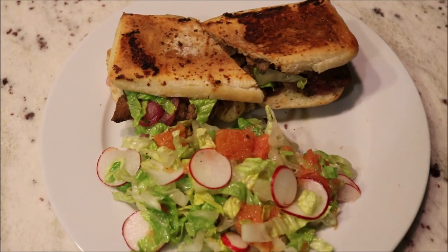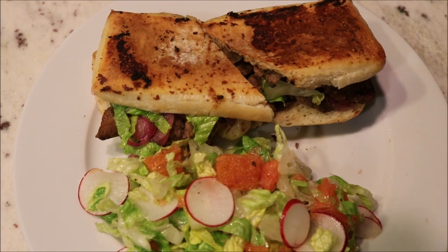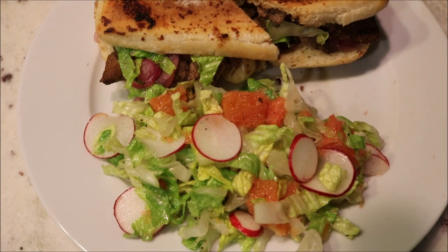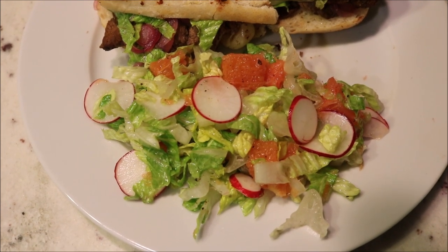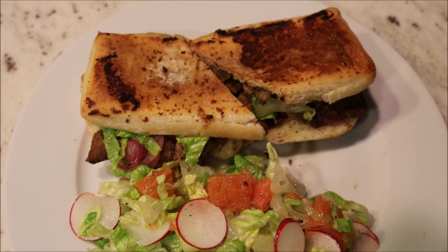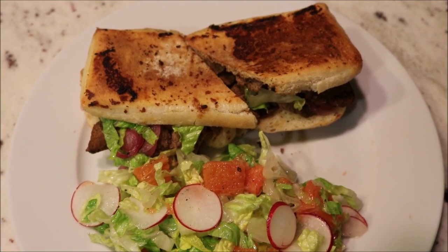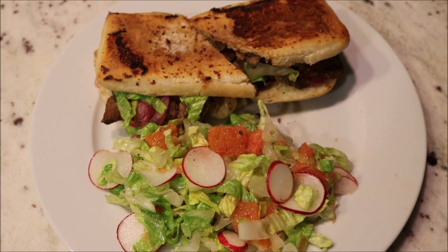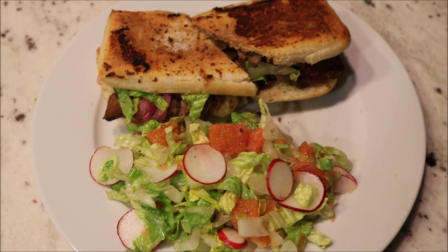I received two Blue Apron meals this week — thank you Blue Apron for sponsoring this video. I have tried several Blue Apron meals now and they've all been really good. Here is their spiced beef and pickled onion tortas with orange, radish, and romaine salad. My guys loved these sandwiches; the beef was incredibly tender and flavorful, and I loved the salad — simple ingredients that make a perfect salad when combined.